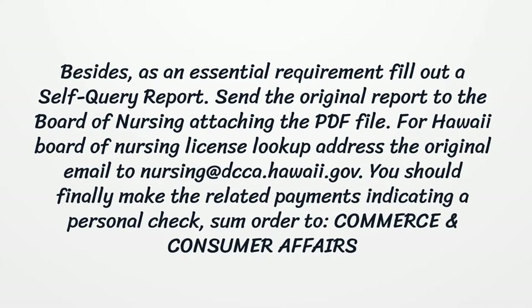Send the original report to the Board of Nursing attaching the PDF file. For Hawaii Board of Nursing License Lookup, address the original email to nursing at dka.hawaii.gov. You should finally make the related payments indicating a personal check or money order to Commerce and Consumer Affairs.